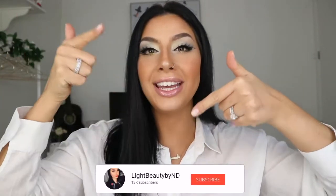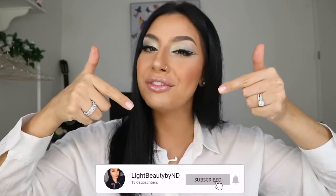Hello everyone, this is Noor and welcome back to my channel. Before I go ahead and start this makeup tutorial, make sure that you subscribe to my channel and hit the notification button to get notified every time I upload a new video.